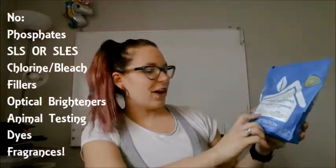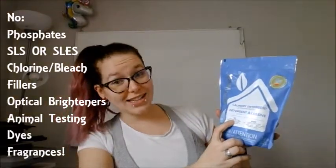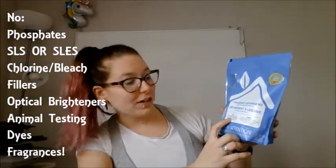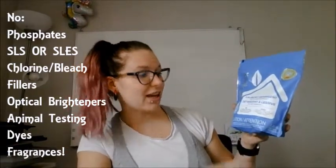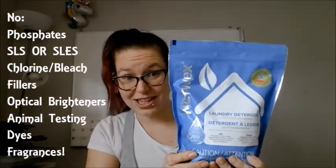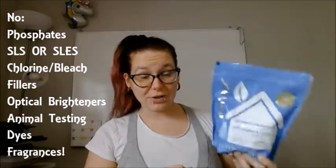Right here on the front it says no phosphates, no SLS, no SLEs, no chlorine, bleach, fillers, optical brighteners, animal testing, dyes, or fragrances. It really is a free and clear detergent — safe for you, safe for your family.